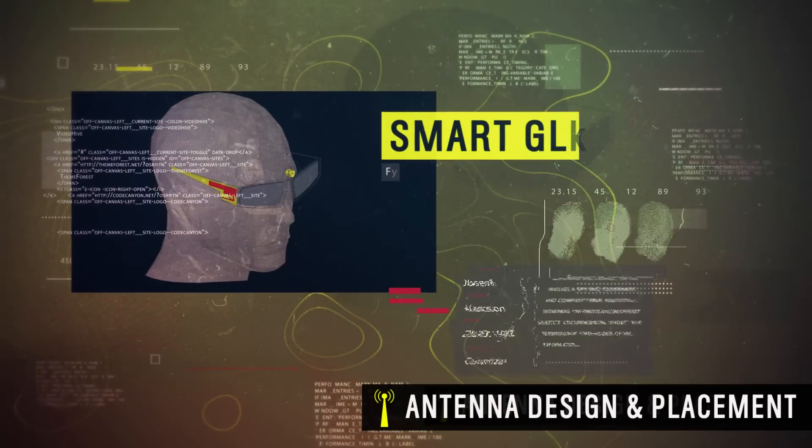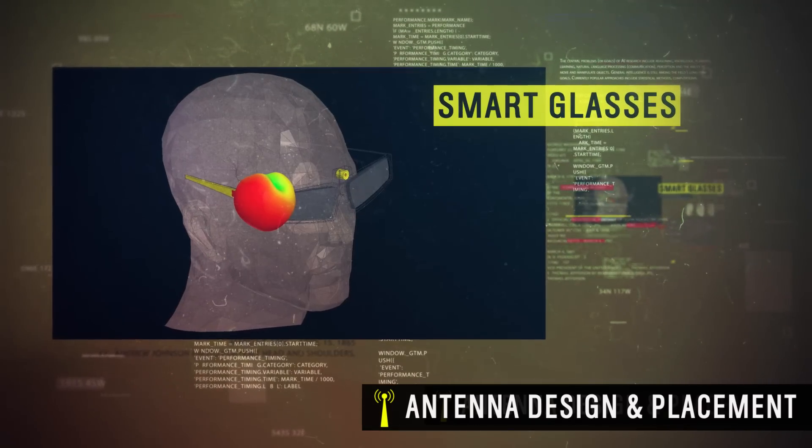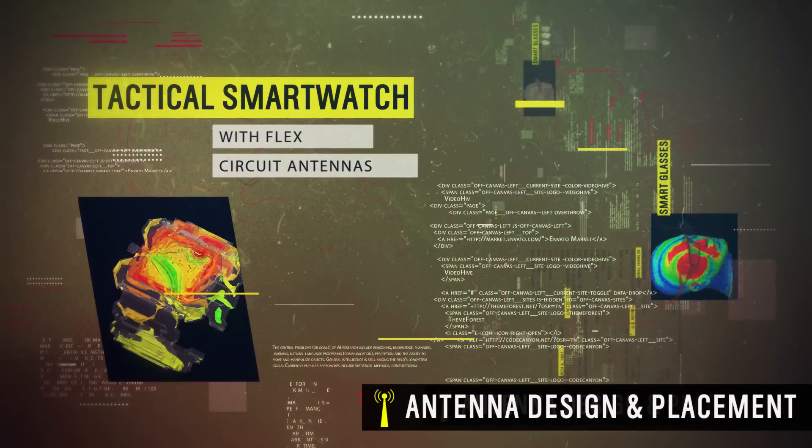Smart glasses project information into the soldier's line of vision. ANSYS tools help seamlessly integrate the antennas directly into the frames. Flex-circuit antennas are engineered into this tactical smartwatch.